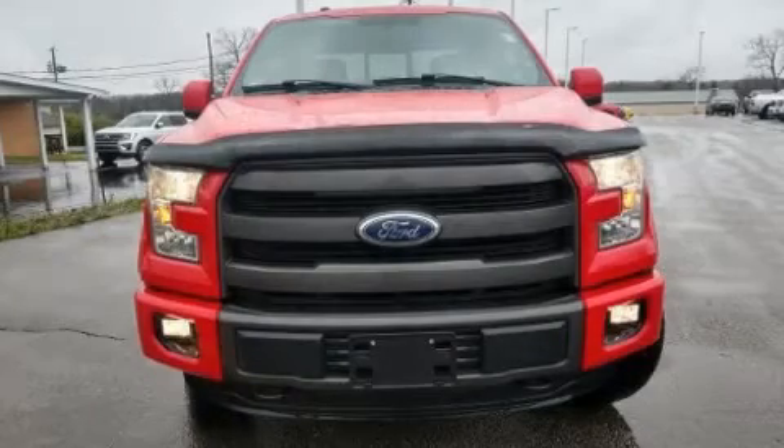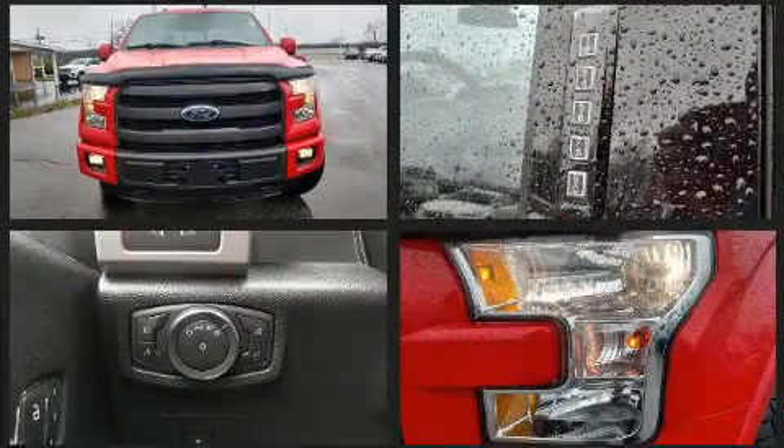Here's a great deal on a 2015 Ford F-150. With fewer than 50,000 miles on the odometer, this pre-owned model still has plenty of miles remaining as reliable transportation.